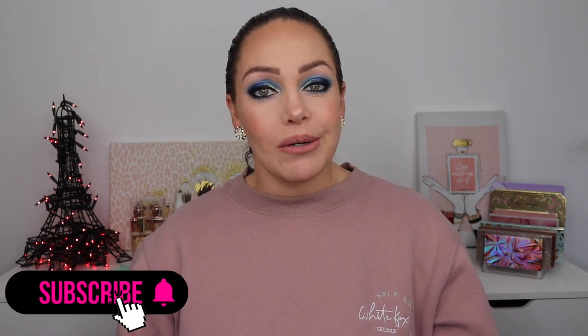That is it for this video — thank you so much for watching. If you're new here, hit the subscribe button down below and hit the bell for notifications and new videos. If you liked this video, make sure to give it a big thumbs up — I really appreciate it. Until my next video, bye — I'll see you in the next one.